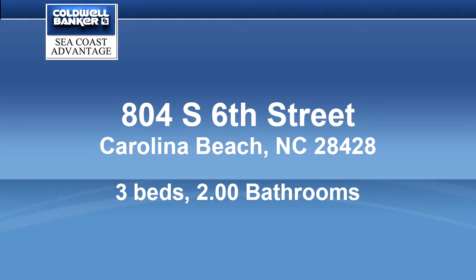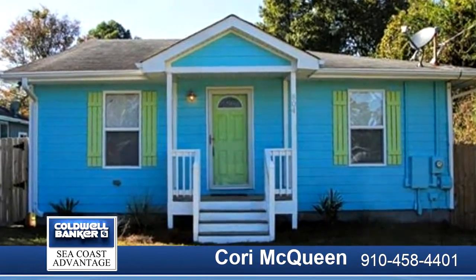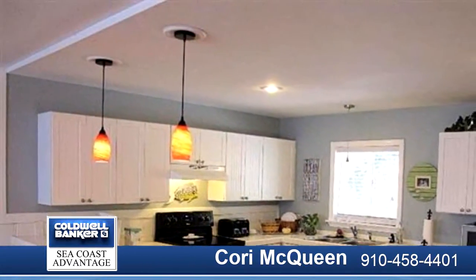This is the perfect beach cottage you have been waiting for. Updated electrical, plumbing, windows, HVAC, privacy fence, and the list goes on.